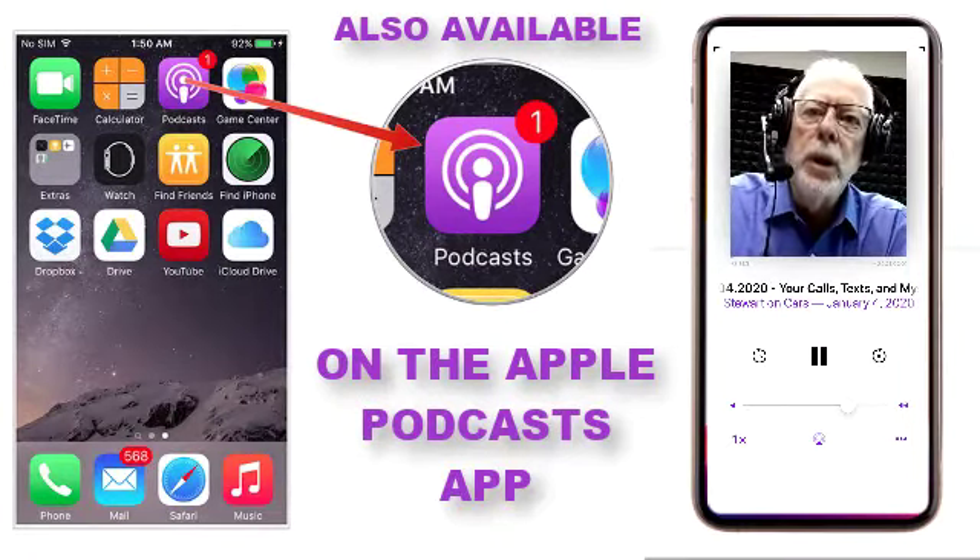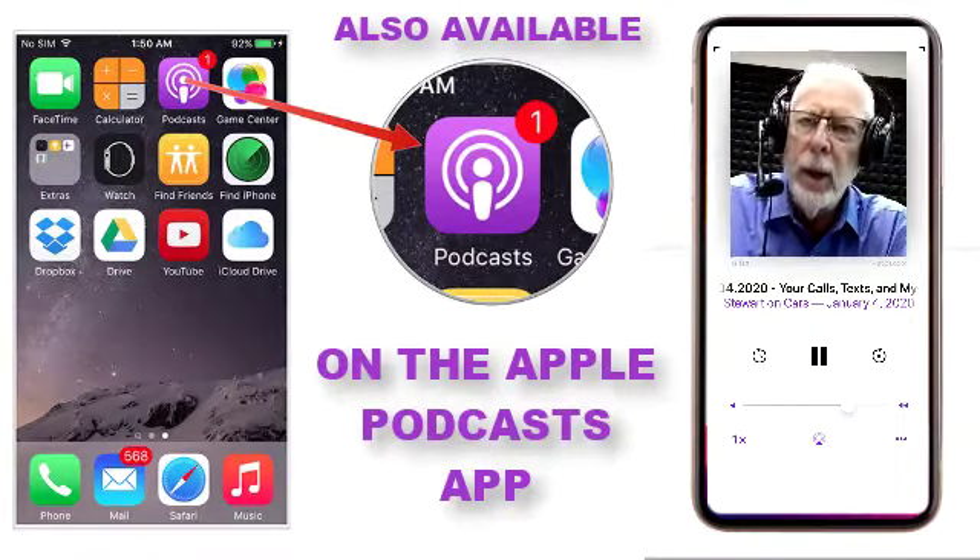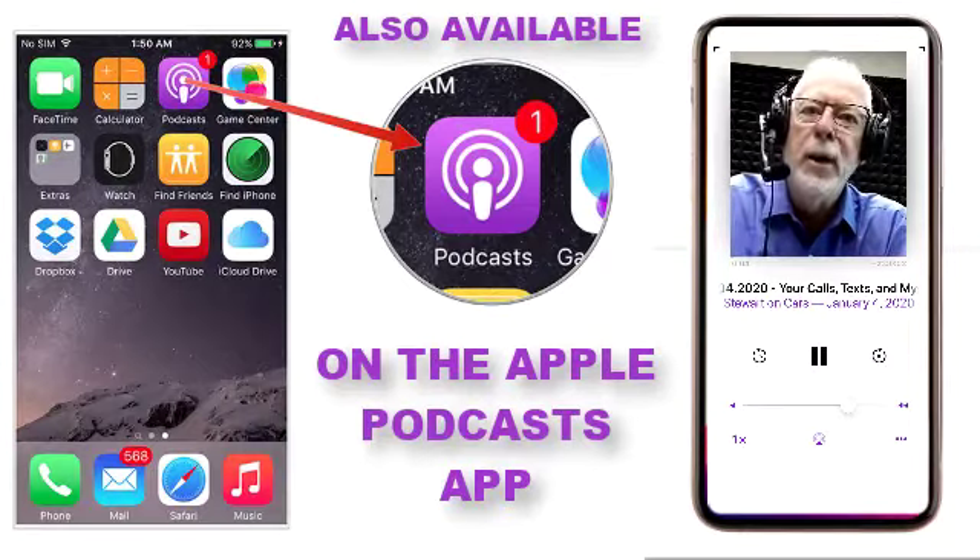If you'd like to be notified of new videos that we post to our YouTube channel, simply click on the subscribe button at the lower right-hand side of the screen.